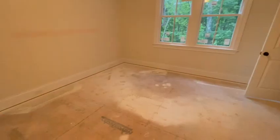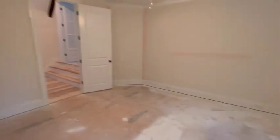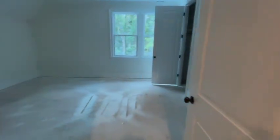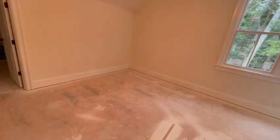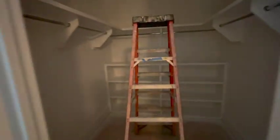First bedroom upstairs — nice big closet, plenty of hanging space. Second bedroom upstairs, also a nice large closet, plenty of hanging space.